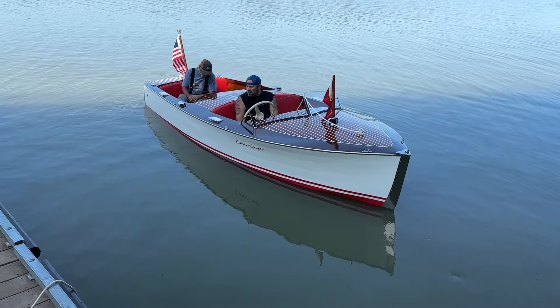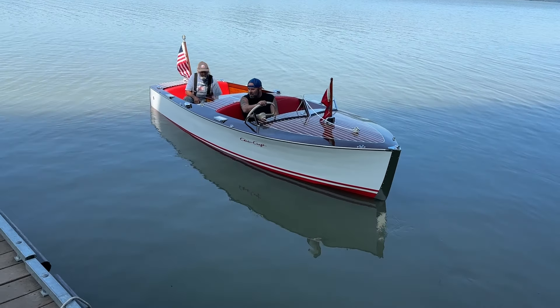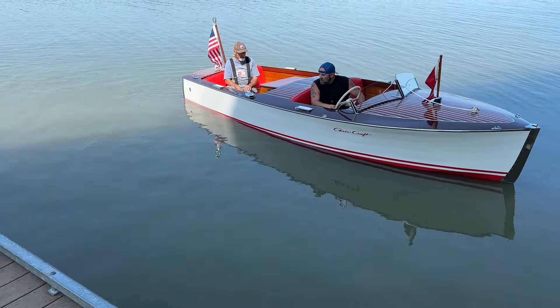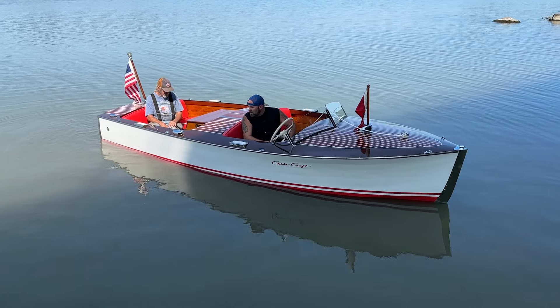She's powered by a 95-horsepower Hercules K that's been completely rebuilt by Robert Henkel, Peter Henkel Incorporated. And listen to that growl — and that's just idle.